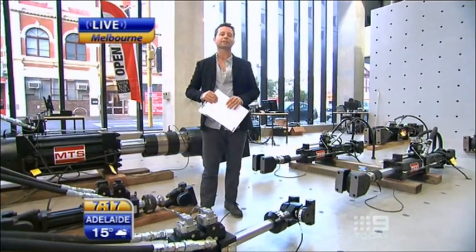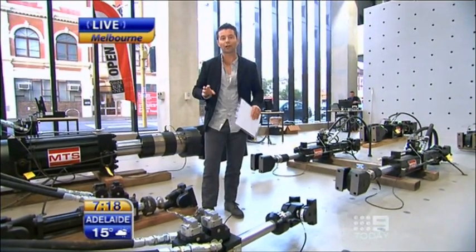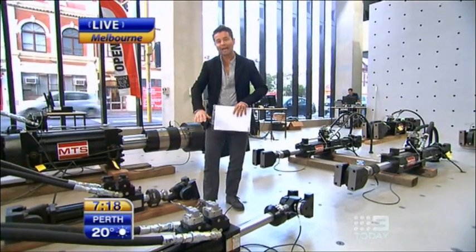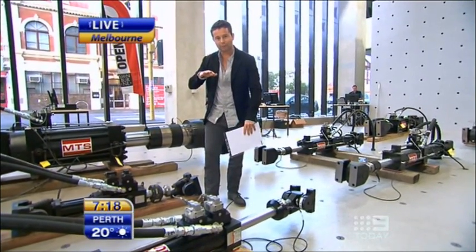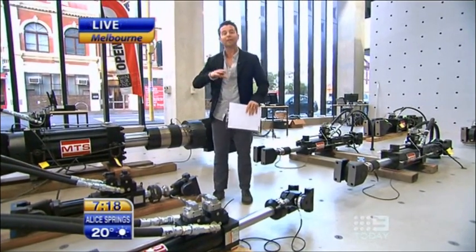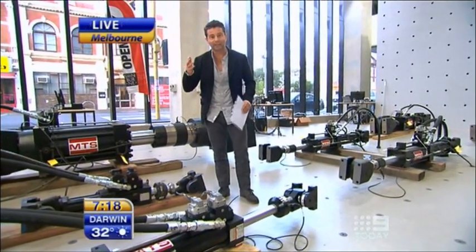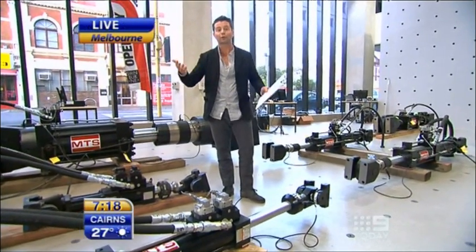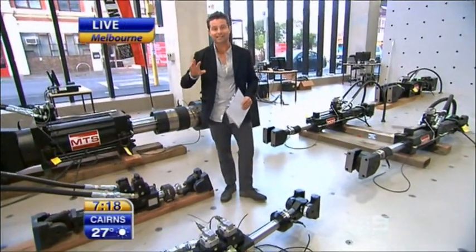We're in Swinburne's new Advanced Technology Centre. This is what they call the Smart Structures Laboratory. It has a metre-thick concrete floor with pumps underneath that operate all of these hydraulic machines. These are used to test the integrity of structures like buildings or bridges — to see how buildings might stand up in earthquakes and make things stronger and safer.